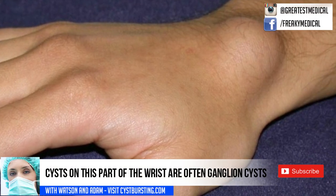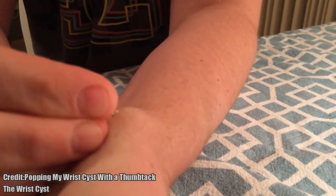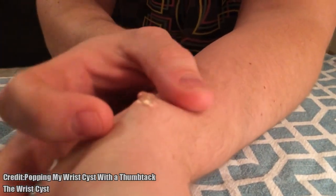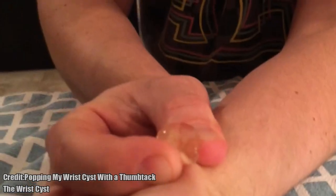With over a million views, this popping a wrist cyst video is the third most popular video. As a warning, we recommend only attempting this if you're a trained medical professional.